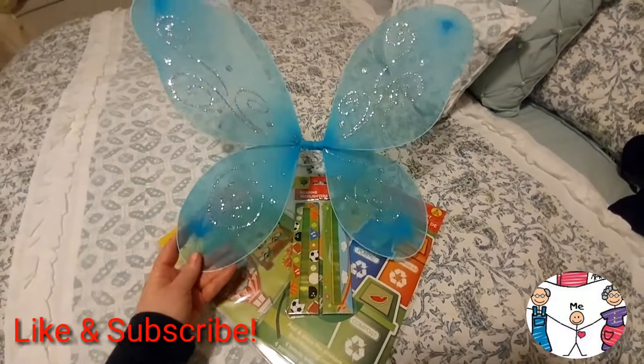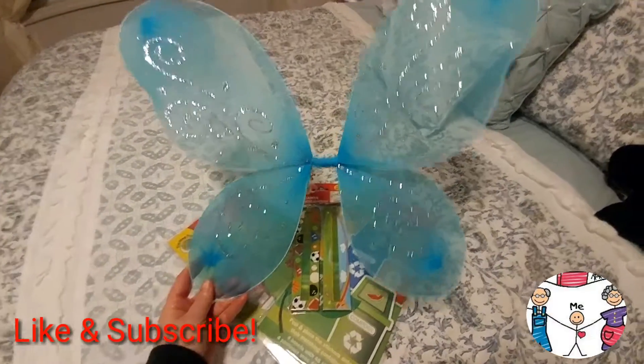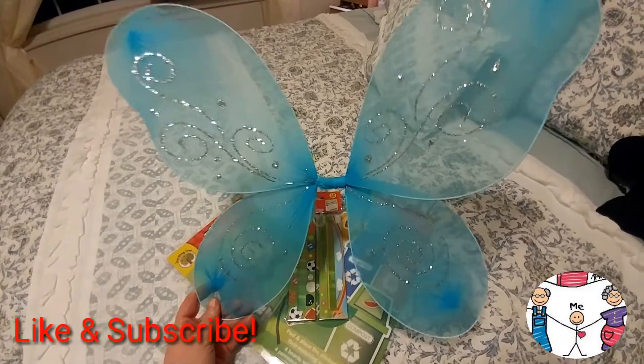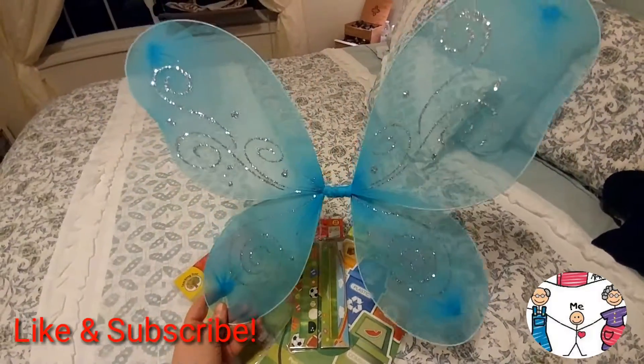So the first thing you see here are some fairy wings, because Grammy's a sucker and she got talked into buying these fairy wings. Anyways, they are really cute and she loves them.